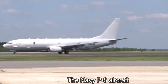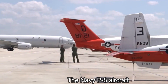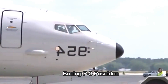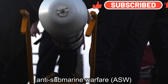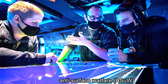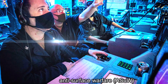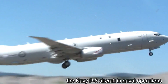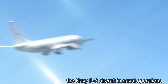The Navy P-8 aircraft, also known as the Boeing P-8 Poseidon, is a highly advanced and versatile maritime patrol and reconnaissance aircraft used by several naval forces worldwide. Derived from the Boeing 737-800 commercial aircraft, the P-8 Poseidon has been specially modified and equipped to carry out a wide range of missions, primarily focused on maritime surveillance, anti-submarine warfare, and anti-surface warfare. In this article, we will delve into the capabilities and significance of the Navy P-8 aircraft in naval operations.